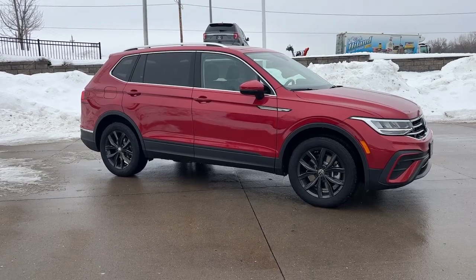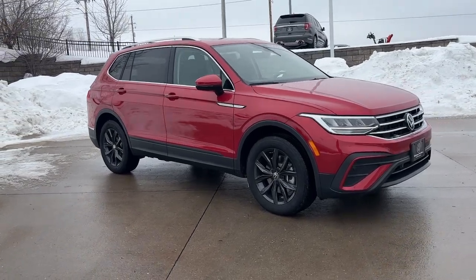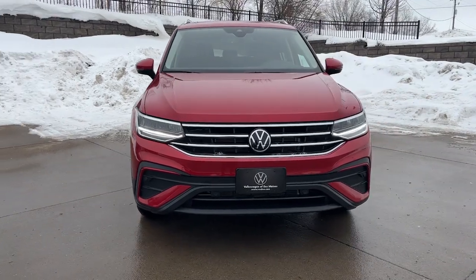Take a moment to check out the 2024 Volkswagen Tiguan. Take a closer look at this Volkswagen Tiguan, the fuel-efficient compact SUV with standout flexibility.